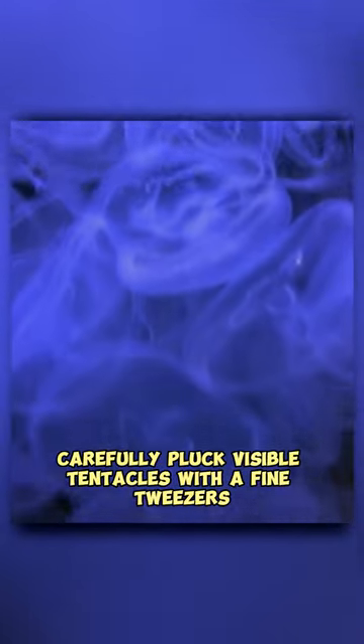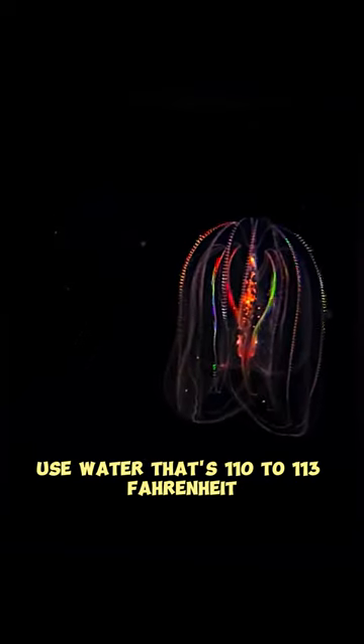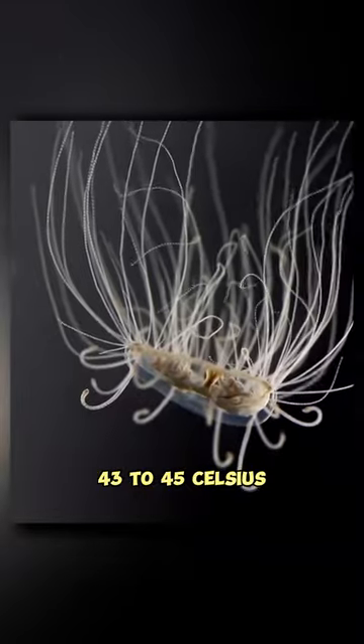Carefully pluck visible tentacles with fine tweezers. Soak the skin in hot water. Use water that's 110 to 113 degrees Fahrenheit, or 43 to 45 degrees Celsius.